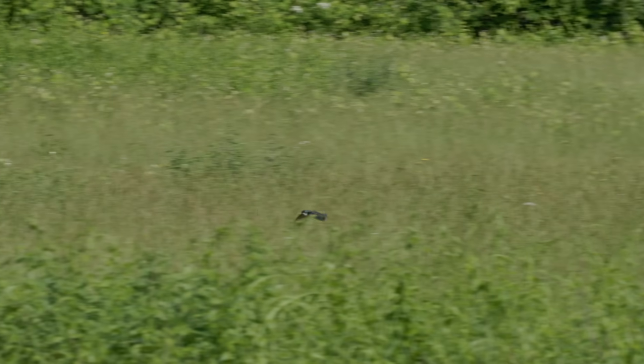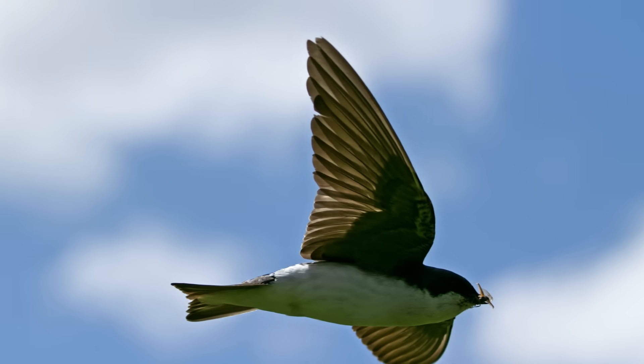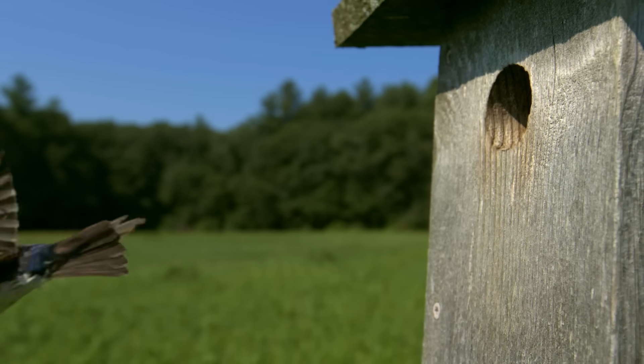Tree swallows are aerial acrobats, spending their days in constant motion, swooping, gliding, and snatching insects midair with stunning agility. To get a closer look at their amazing abilities, we follow them through the heart of nesting season, when life is at its busiest.